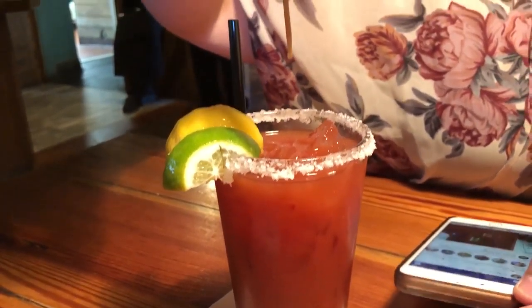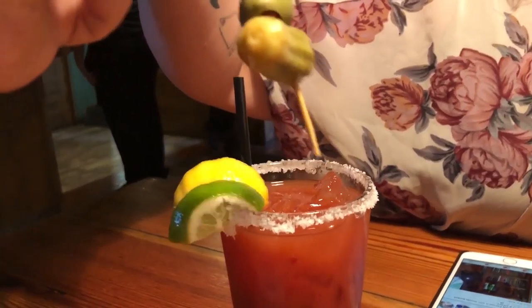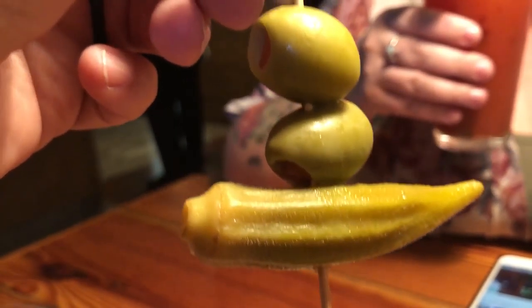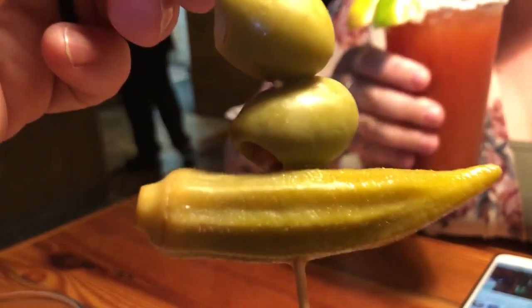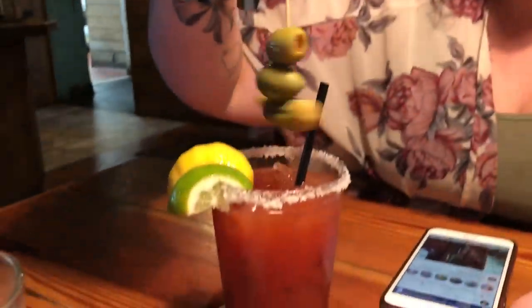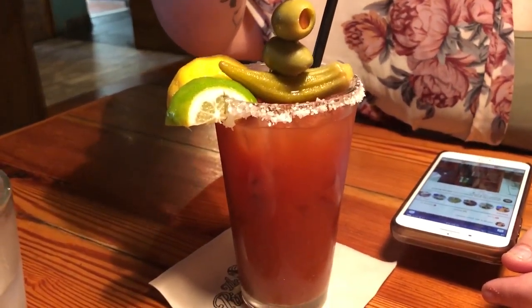Oh my god, that is one of the best bloody mary's I've ever had — and I've had a lot of bloody mary's. It turns out it's okra — Megan was right. I've just never seen okra in its full form, I guess.